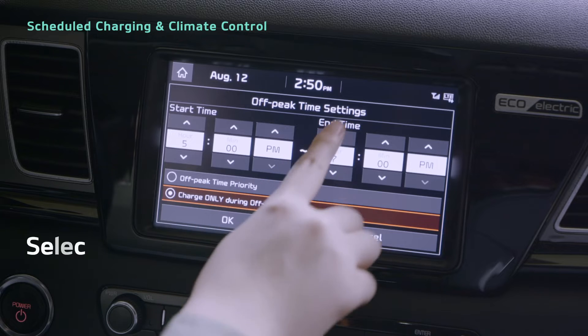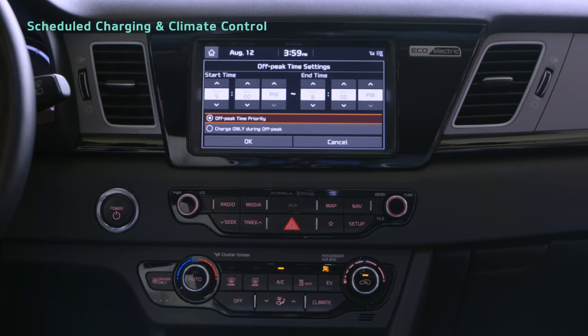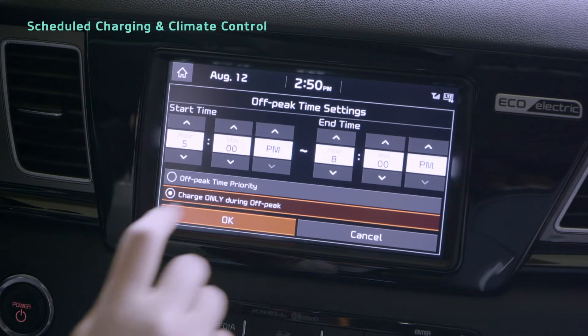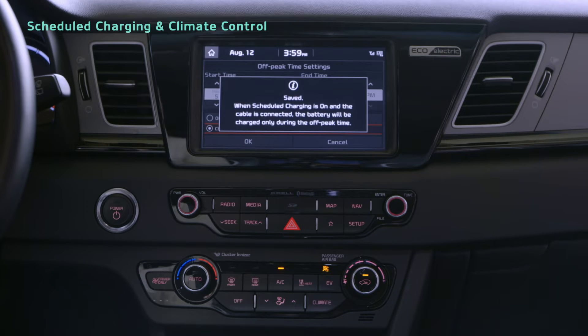you can set a start time and end time for charging. Below the Time Settings, you can select Off-Peak Time Priority or Charge Only During Off-Peak to choose whether to charge at off-peak times only or at other times as well.